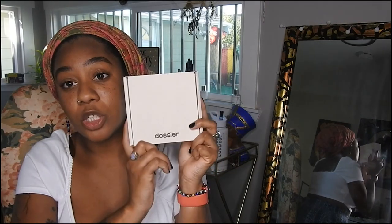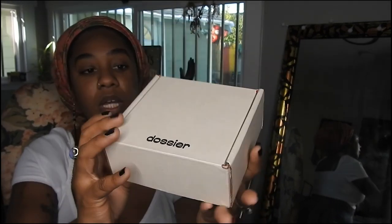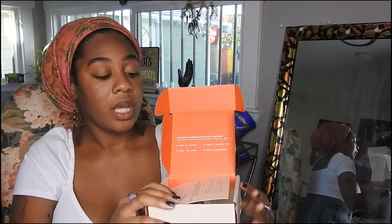Before we get into the video I want to share one of my favorite perfume brands. You guys already know I've shared this brand plenty of times, but today they are sponsoring this portion of my video — thank you! It's Dossier, such a dope perfume company. When you go on their website, depending on what type of scents you want, it's categorized whether you like floral, fruity, or more of a spicier scent.